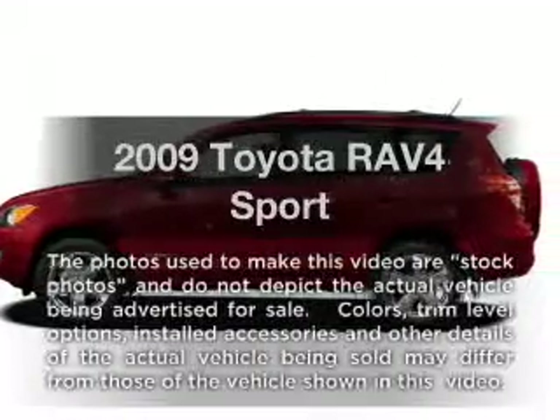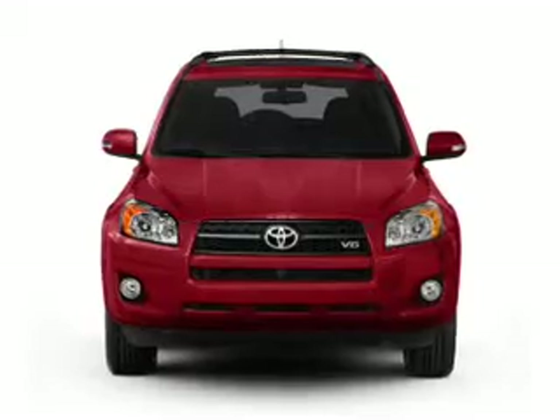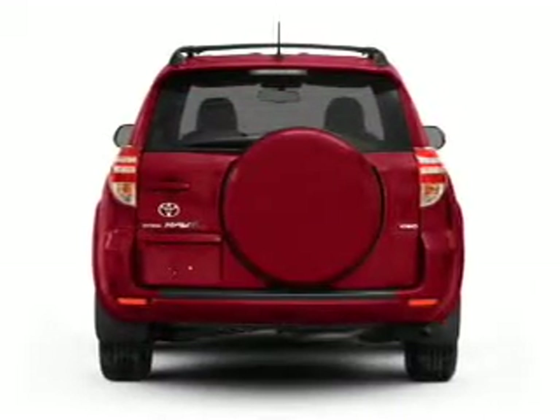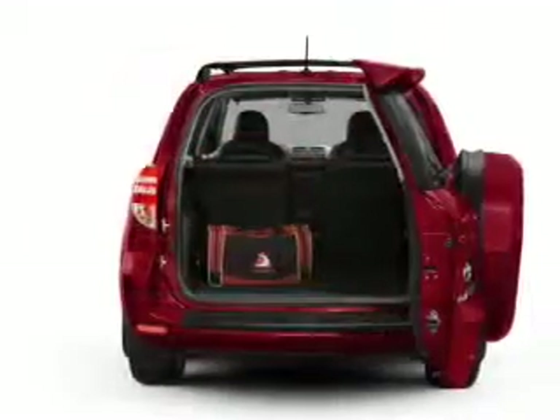This is the set of wheels you've been looking for, with an efficient four-cylinder engine connected to a smooth-shifting automatic transmission. The anti-lock braking system will keep you safe on the road. There's nothing like a sunroof on a nice day.